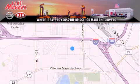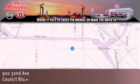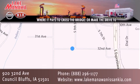Thank you for considering Lake Manawan Nissan Kia for your next new or pre-owned vehicle. For additional information, please visit our website, give us a call or stop by our dealership. We are conveniently located in Council Bluffs, Iowa at 920 32nd Avenue.